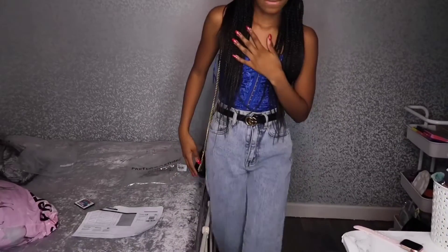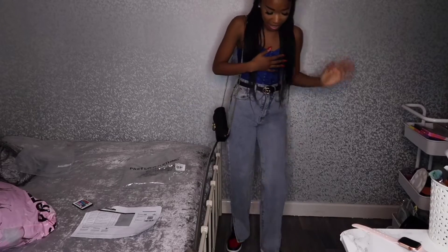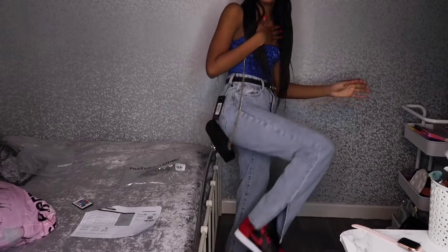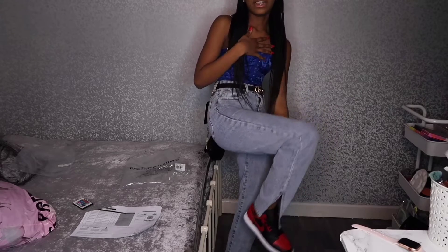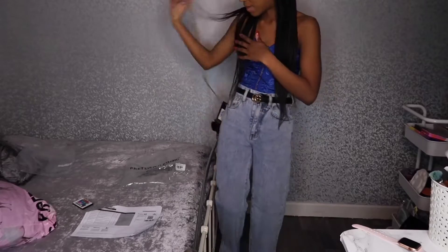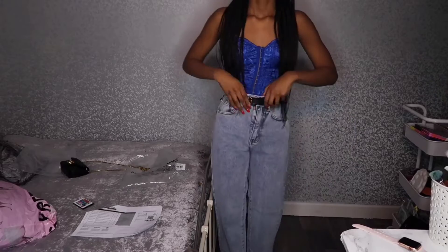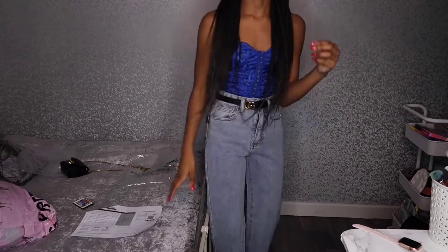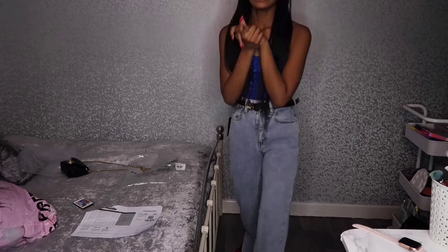I'm actually out of breath because I just ran downstairs to show my mum after every outfit. This is actually really cute — I put my Jordans on and the slit looks really nice. I put my belt on too. I'll take the bag off for a bit, but I really like this, it looks so nice.